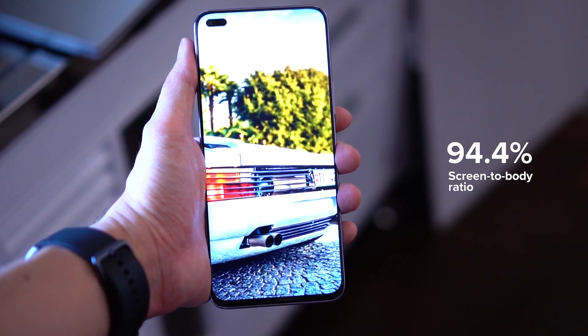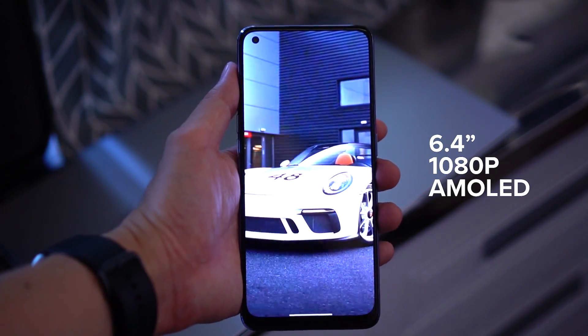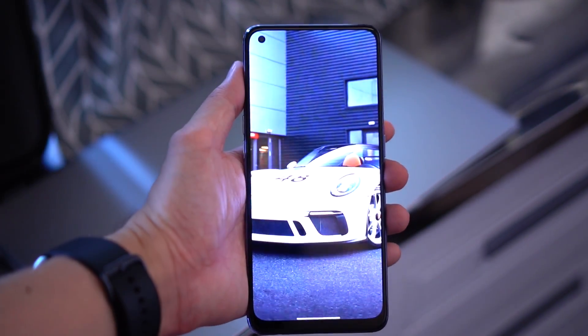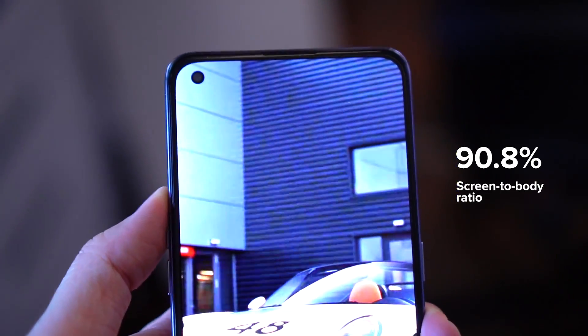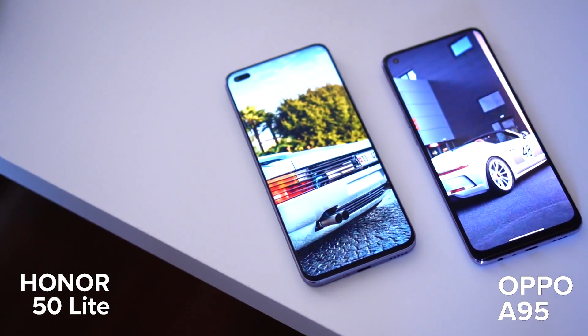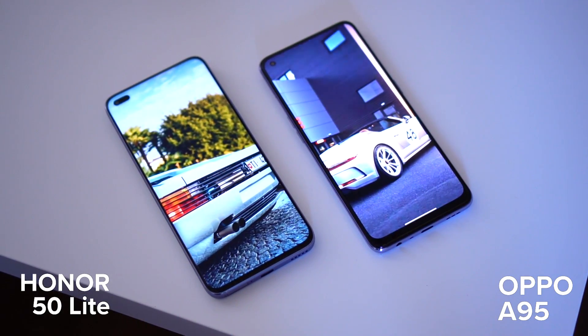Moving on to the Oppo A95, this is a smaller device with a 6.4-inch AMOLED display running at 1080p. The AMOLED panel does offer slightly better contrast and saturation, but the bezels on the sides, top, and bottom are slightly thicker. According to Oppo, the screen-to-body ratio is approximately 91%, which is lower than the Honor 50 Lite. Personally, I always prefer larger displays, so the Honor 50 Lite would be my choice.